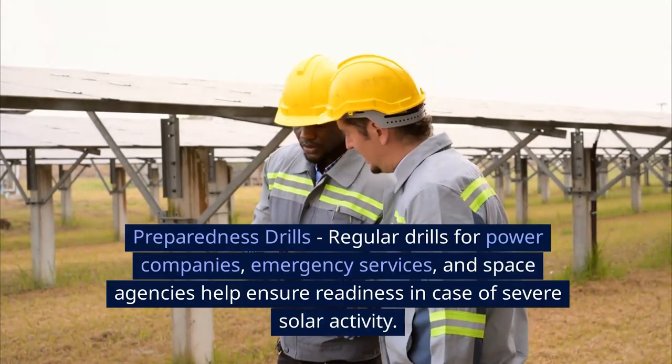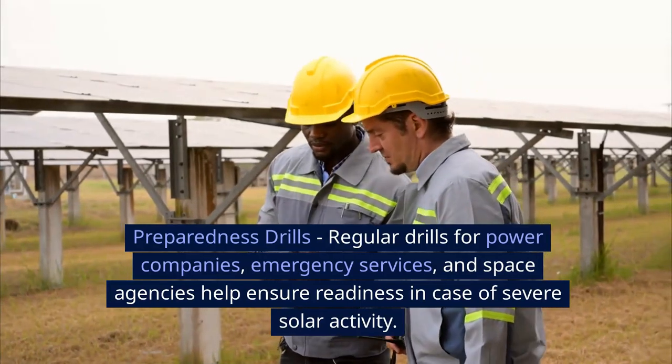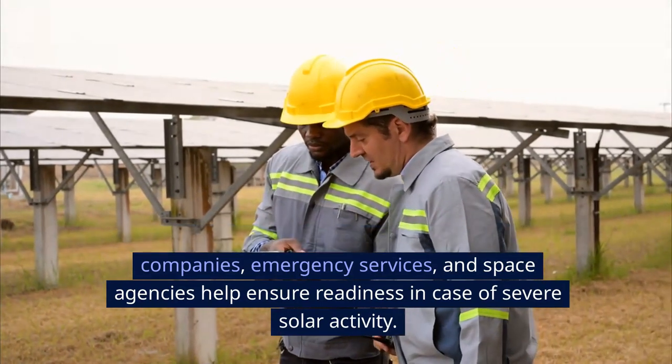Preparedness drills. Regular drills for power companies, emergency services, and space agencies help ensure readiness in case of severe solar activity.